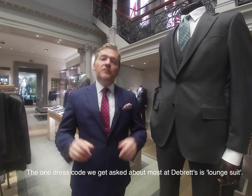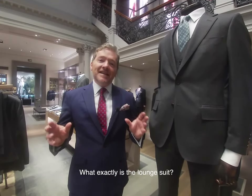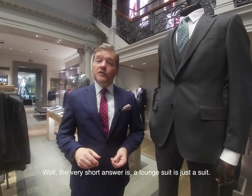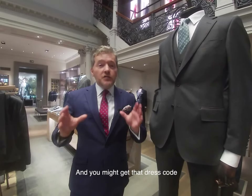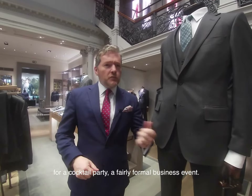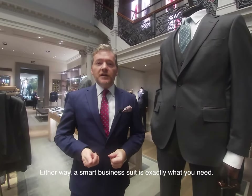The one dress code we get asked about most at De Bretz is the lounge suit. What exactly is a lounge suit? The very short answer is a lounge suit is just a suit, and you might get that dress code for a cocktail party or a fairly formal business event. Either way, a smart business suit is exactly what you need.